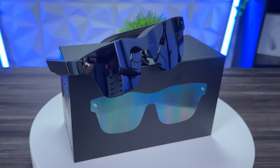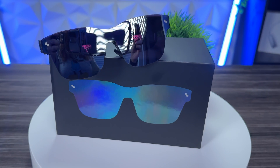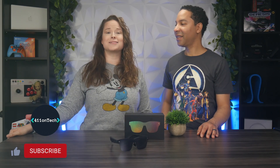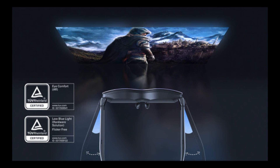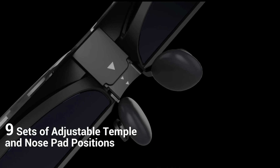Moving on from design, let's talk about comfort. They're really super lightweight, only coming in at 76 grams. TCL RayNeo really thought about comfort here, and they also thought about eye comfort, which is important as well. These are TUV Rheinland certified for low blue light and flicker-free eye comfort. And between the arms and the nose piece there are nine levels of adjustment to get the best fit, so they would make a great fit for just about anyone.